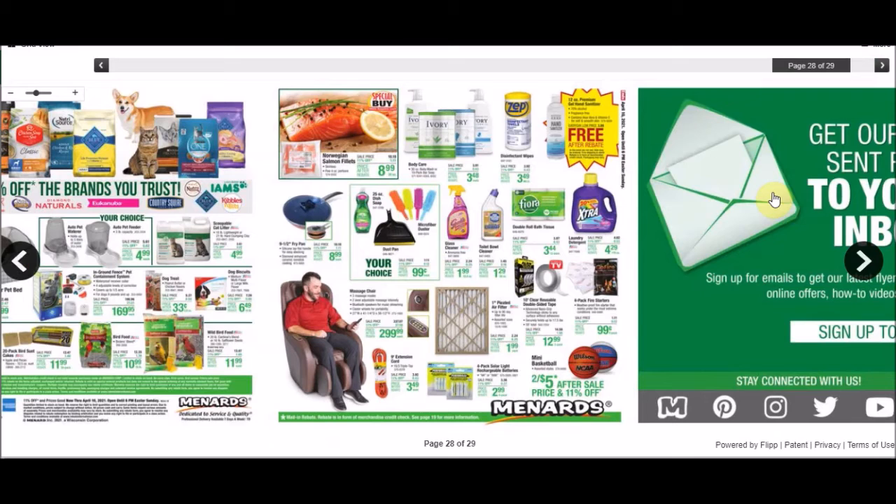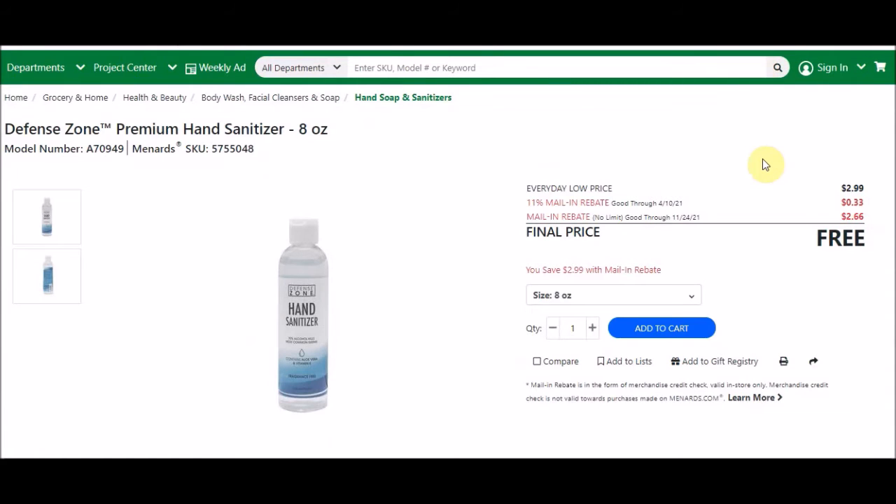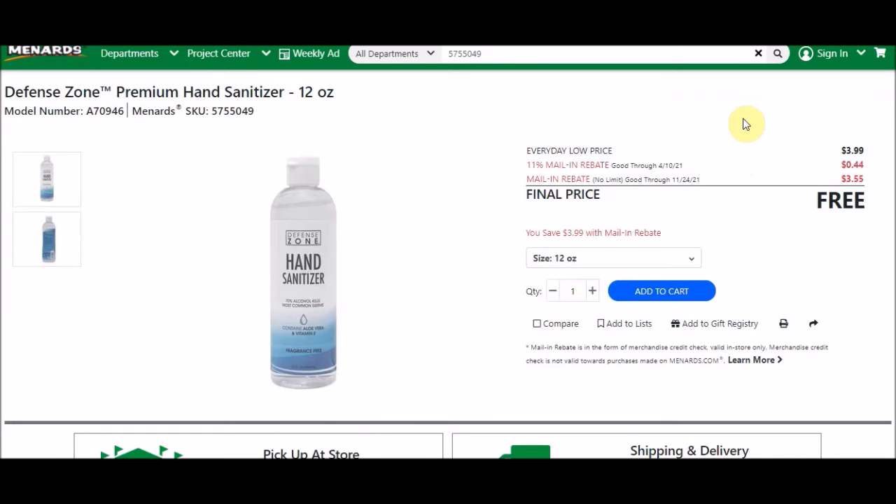They still have hand sanitizer out. The Defense Zone Premium Hand Sanitizer 8-ounce, SKU 5755040-48, everyday low price is $2.99 — 11% takes off 33 cents. There's a mail-in rebate with no limit, good until November, of $2.66, making these free with 11%. The 12-ounce version, SKU 5755040-49, is $3.99 — 11% off 44 cents, mail-in rebate of $3.55, also making these free with the 11% sale.